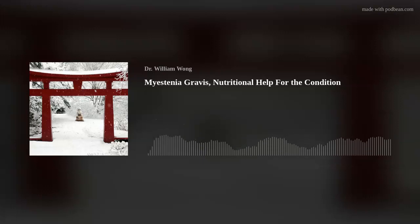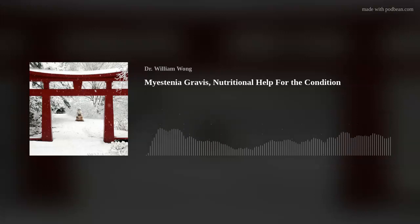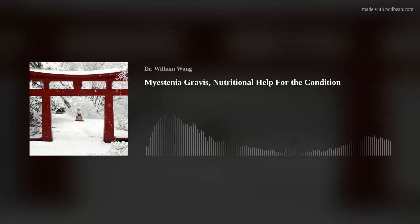Next, trimethylglycine, to further increase choline for acetylcholine to be available in the brain. 500 milligrams three times a day. Allergy Research makes a good trimethylglycine supplement. We have trimethylglycine in our DMG-TMG, but doctors or myasthenia gravis patients might not want the yohimbine hydrochloride that's also in that product. So just find yourself a high-quality trimethylglycine supplement and add it to the therapy.